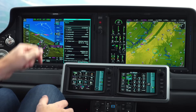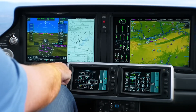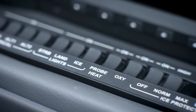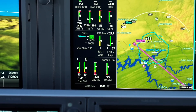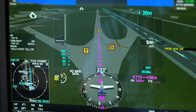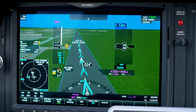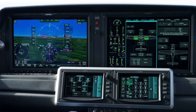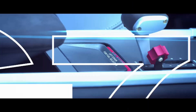The Garmin touchscreen controllers in the Perspective Touch Plus system set a new standard for ease of use and pilot convenience. These controllers feature responsive, icon-based touch keys that provide quick access to essential functions such as flight planning, mapping, procedures, audio controls and synoptics. The touchscreen interface is designed to be intuitive and user-friendly, even in high workload situations, allowing pilots to manage complex tasks with a few simple touches. The integration of these controllers supports precise piloting and decision-making, ensuring a seamless flying experience. With features like gesture control and customizable layouts, the Garmin touchscreen controllers offer pilots a highly adaptable and efficient tool for managing the flight deck.